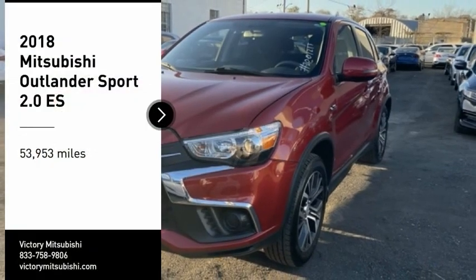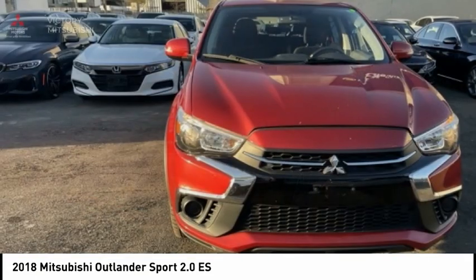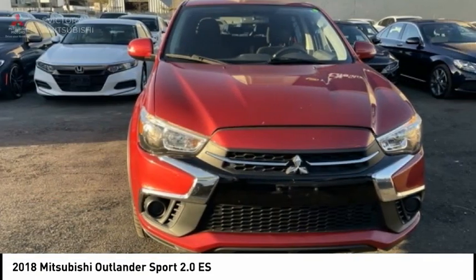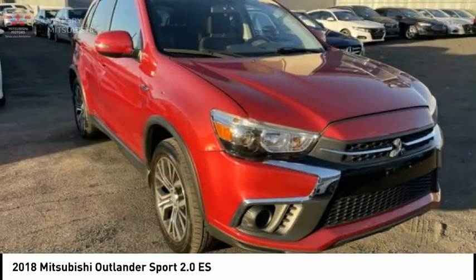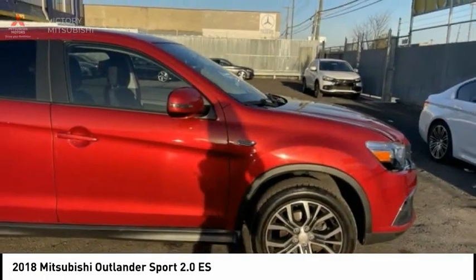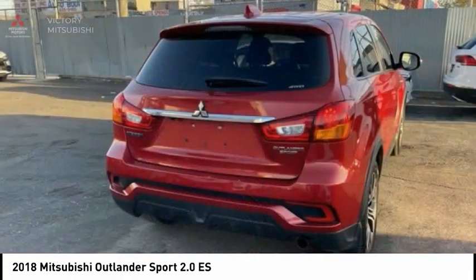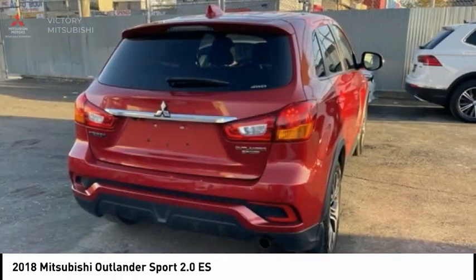We are pleased to show you the 2018 Outlander Sport. The all-new Outlander Sport features a fuel-efficient engine paired to either a 5-speed manual or a continuously variable transmission, and comfortable accommodations for 5. Passengers will be treated to a refined ride in comfortable surroundings with a host of welcome features.